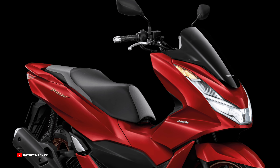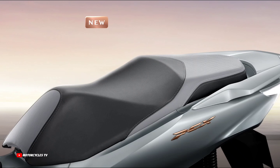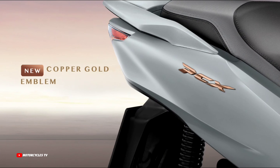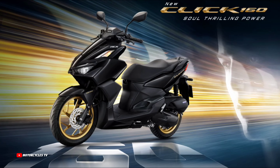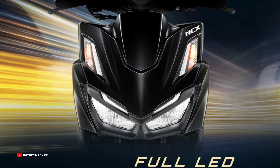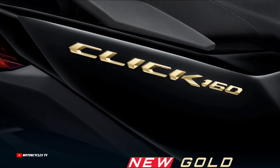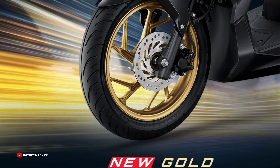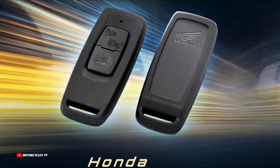So how do you feel about both of these 2024 models — the new Honda Click and the new Honda PCX 160 cubic centimeters 2024? Please let me know your thoughts in the comments below. All the colors shown in the video are available. In this video we also want to show and compare both scooters: the 2024 Honda Click with the Honda PCX 2024. So which model is your favorite and want to buy, and which color would you choose?